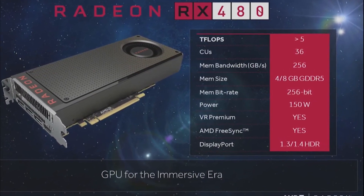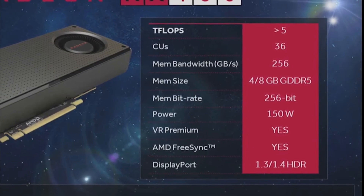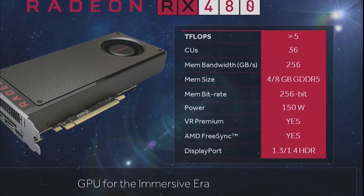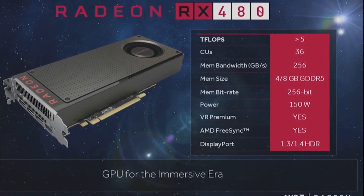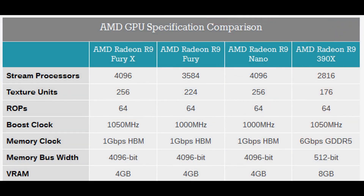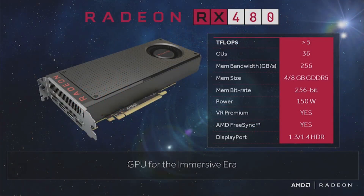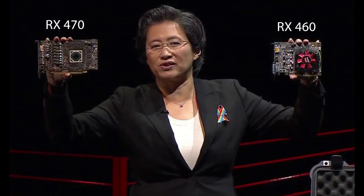We already know that the RX 480 will come in memory sizes of 4 and 8 gigabytes of GDDR5, and the RX 470 should be the same. Assuming the RX 480 is the full GPU, we've got a rather odd number of CUs at 36, but we can reasonably expect the RX 470 to have a lower number. Just comparing this to Pitcairn, AMD's mid-range GPU launched over 4 years ago — the 7870 had 1280 shaders, whereas the 7850 below it had 1024 shaders. So we should be looking at a similar situation where the RX 470 is a cut-down version of the RX 480.